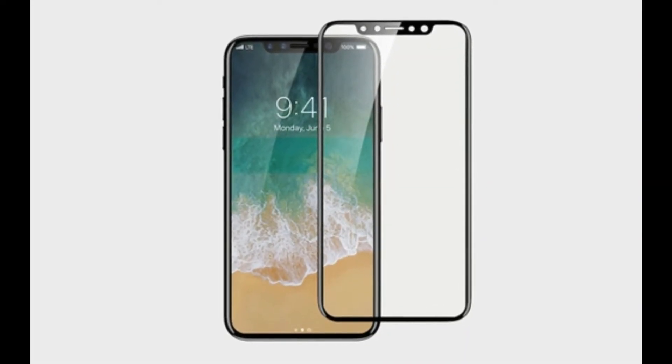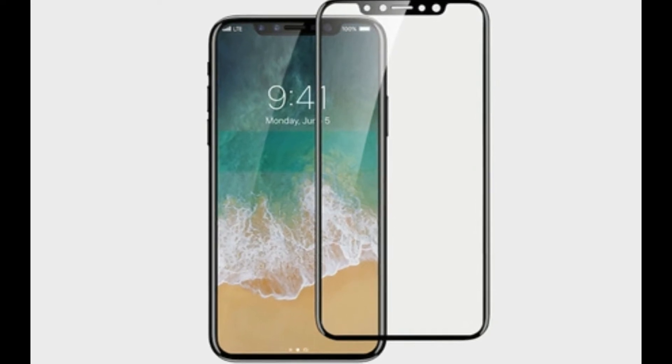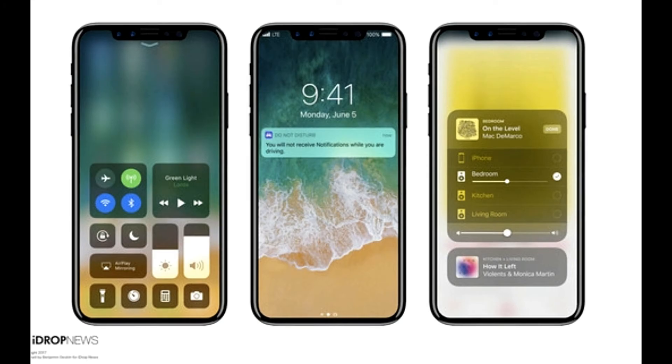Here is a person with hands-on the iPhone 8. Here is a screen protector showing that the iPhone 8 has a much larger speaker display area than the iPhone 7 Plus.